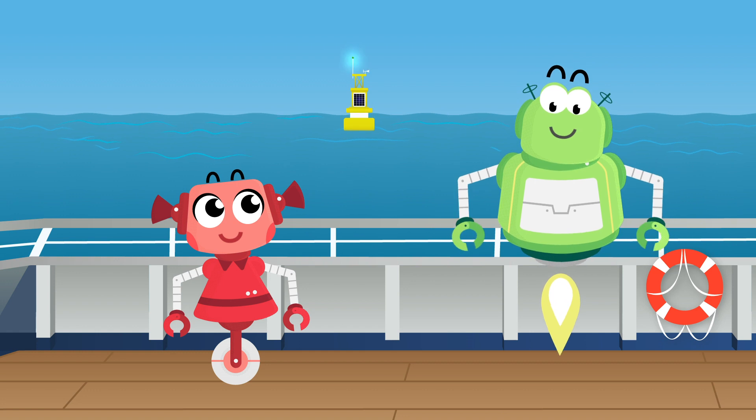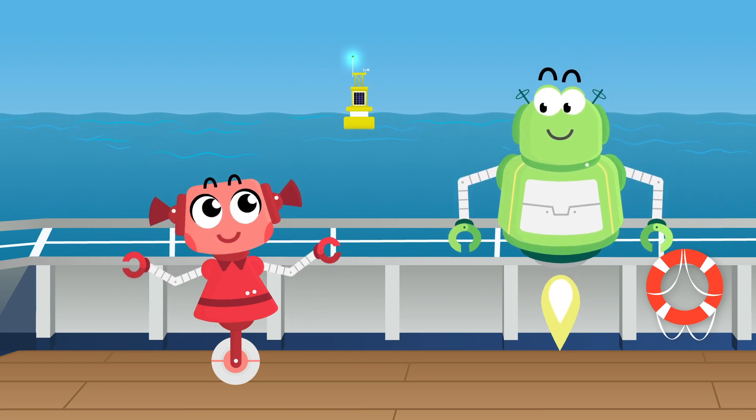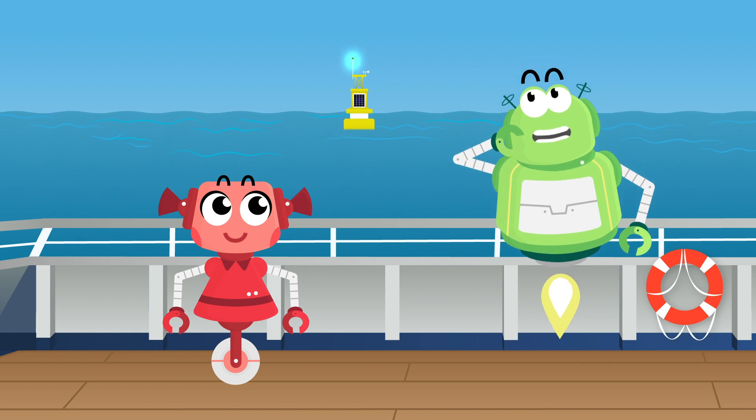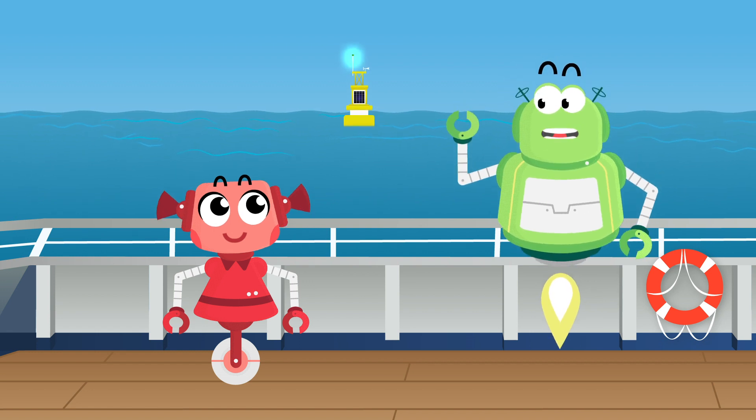Data buoys are so cool. And I bet there are so many out there. The ocean is huge, Billy. That's true. I wonder what other cool things we can find out in the ocean. I can't wait to explore.